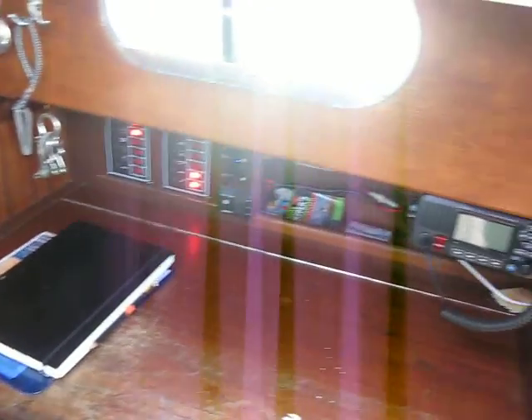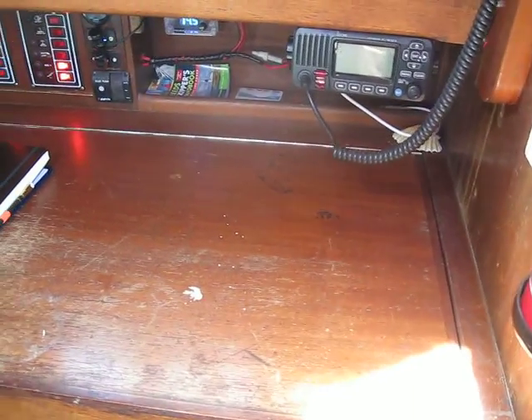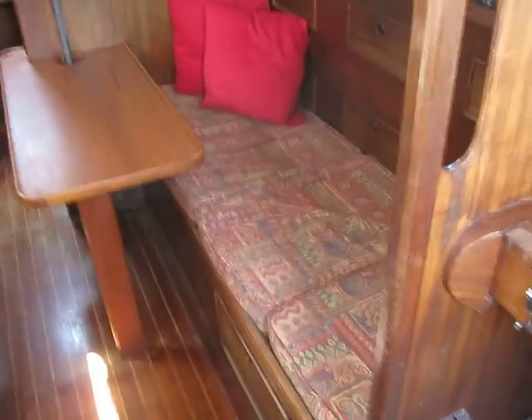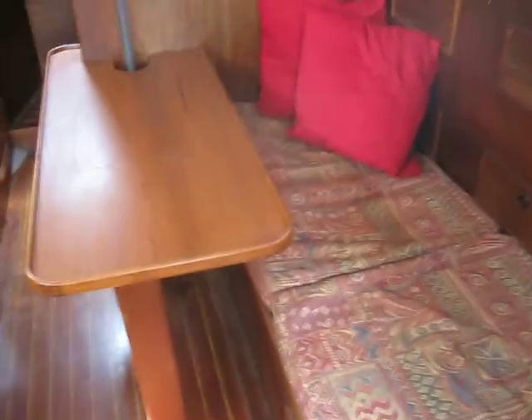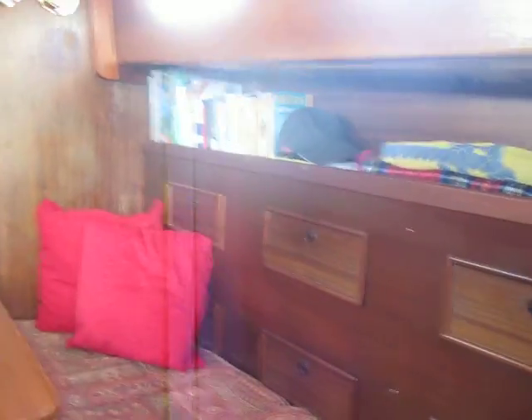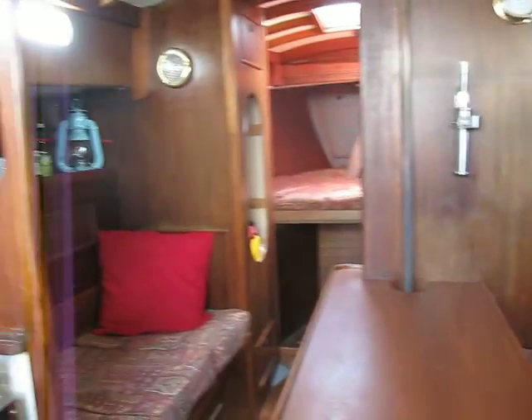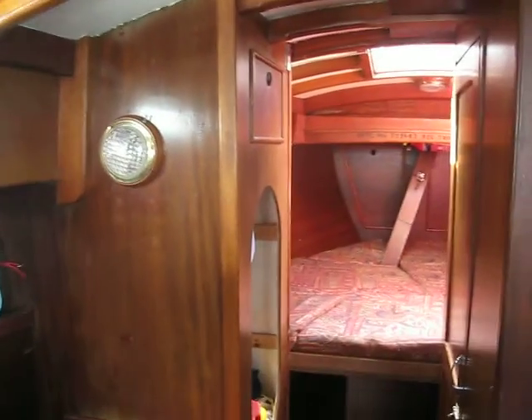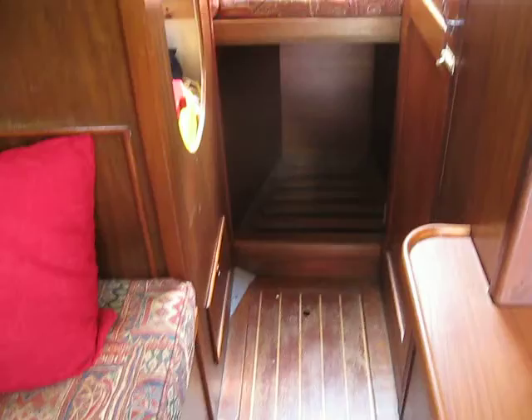Present owners have refurbished her. All the wiring is new. And you've got a real little ship here, guys. This is an absolutely gorgeous boat. You so need to come and see this if this is the sort of thing you're looking for. Nothing to do to her. Just sail away over the horizon. I love these boats.